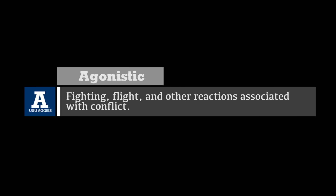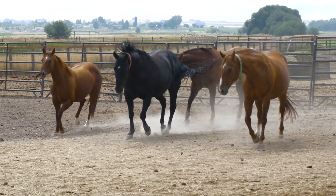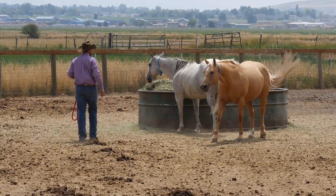Agonistic behavior includes fighting, flight, and other reactions associated with conflict. The horse is programmed to continually display agonistic behavior daily in all levels of interaction, including interactions displayed with humans. So where do you stand in the pecking order?